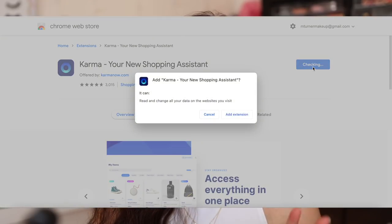Lately I've been in the summer clothes mindset and I've been looking at a lot of summer clothes. One of my favorite places to shop is Abercrombie and I feel like they're always out of my size. I saved a really cute lounge outfit through Karma and they didn't have my size, but when it came back into stock, Karma sent me a notification and I picked it up real quick. Karma is really easy to use and it's completely free.